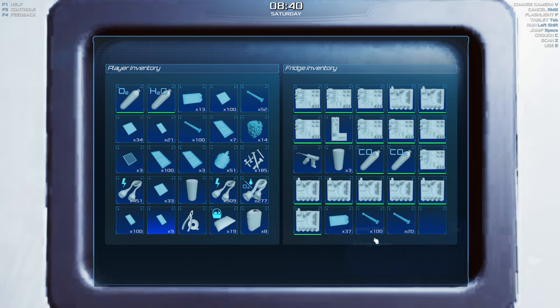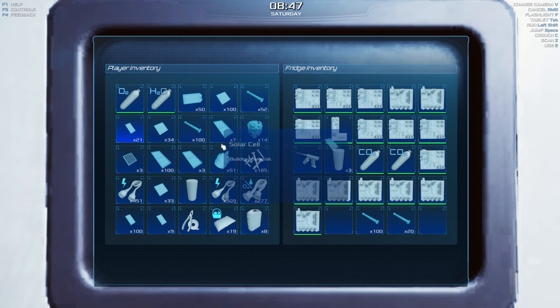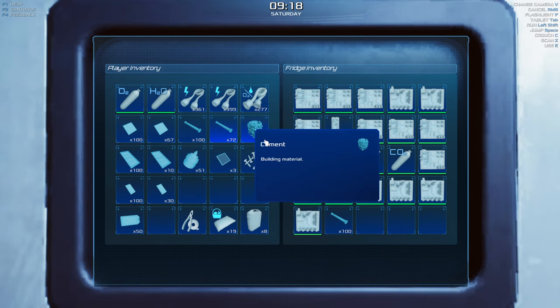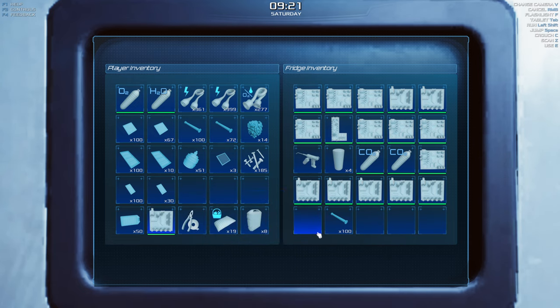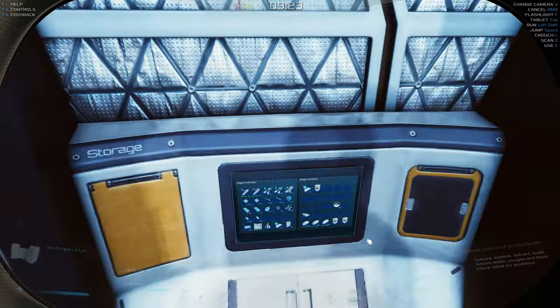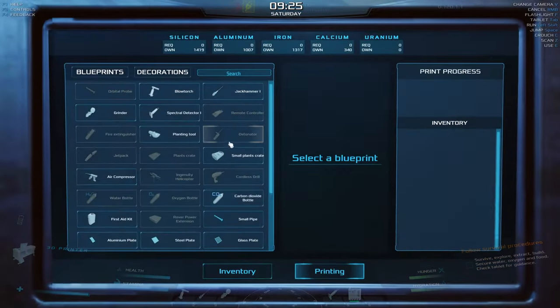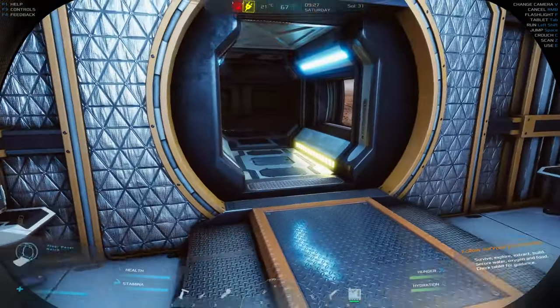Let's grab those. Do we have electronics in here? We do — boom, there we go. We'll take those and stack up everything we can. Okay, that's looking a little better, a little more organized. We'll bring a small circuit board in case we need it. Do we have anything else in the fridge? No, we're good to go.